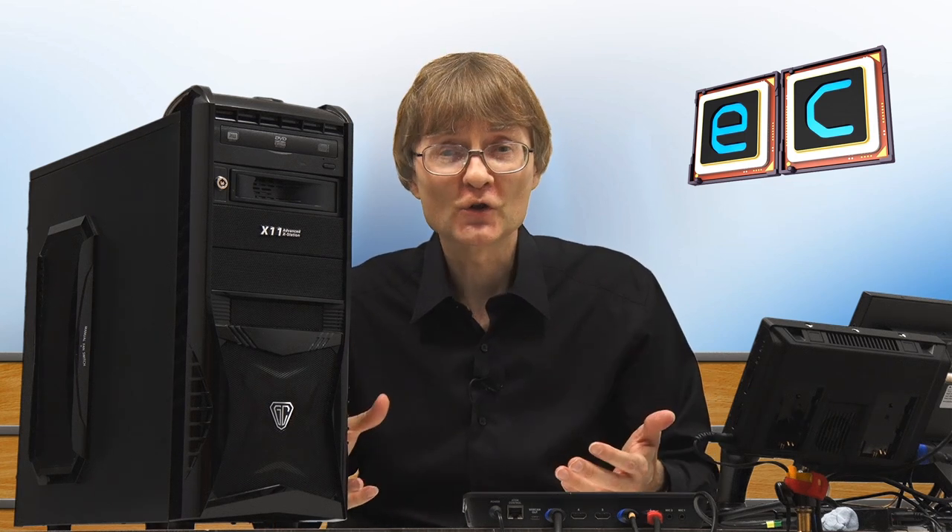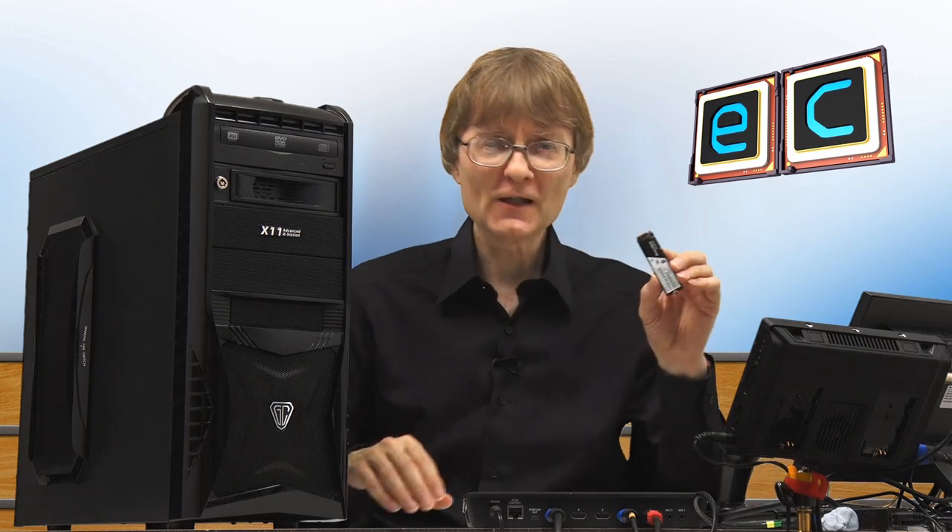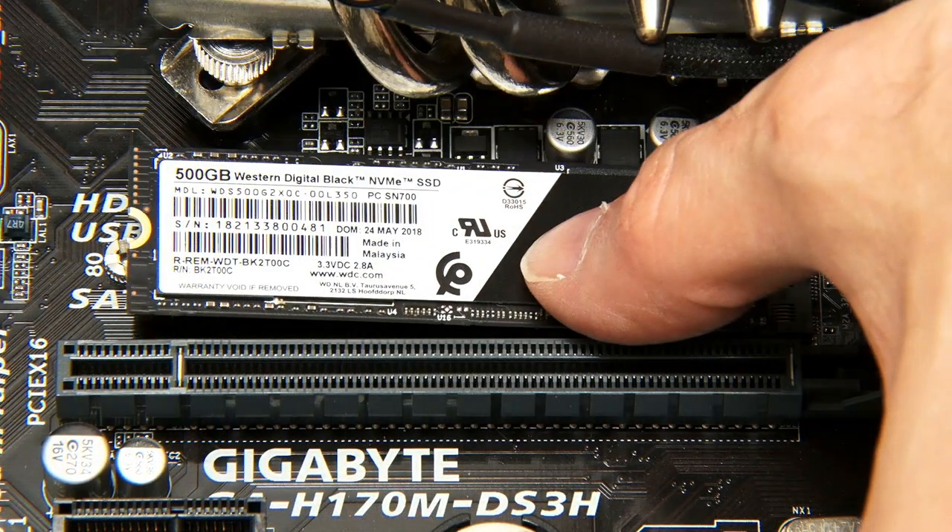Another big change over the past five to ten years has been a reduction in the number and size of drives inside the average tower. The floppy drive is now extinct, optical drives aren't as common as they used to be, and even hard drives are becoming less common due to the rise of SSD storage. It's now not uncommon to find a tower PC with no floppy, optical, or hard drive — just SSDs, which might be 2.5-inch units or M.2 drives, tiny SSDs that plug directly into the motherboard.